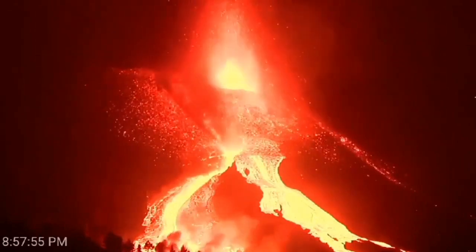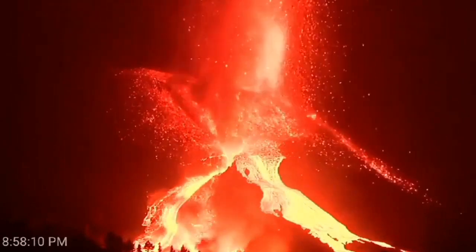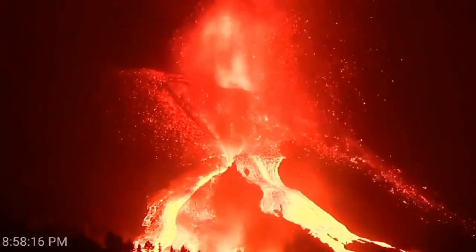The oceanic crust is a thickness of 5 km, and it is cutting through it, coming to the surface, flowing out.